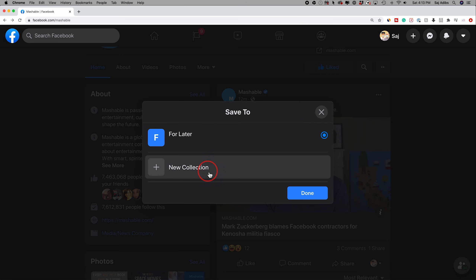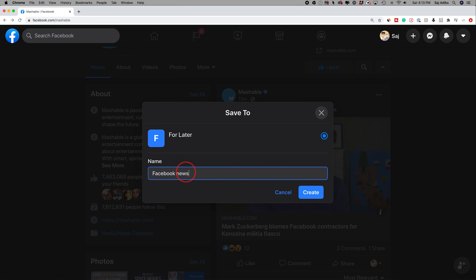So you would save that link and Facebook now lets you add that to a new collection. Go ahead and press that, give it a name, and press create.